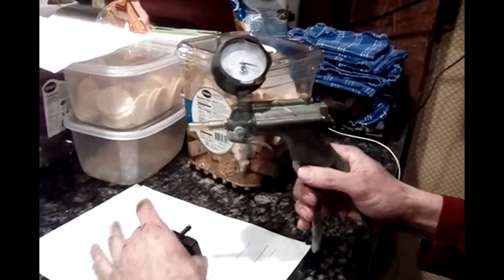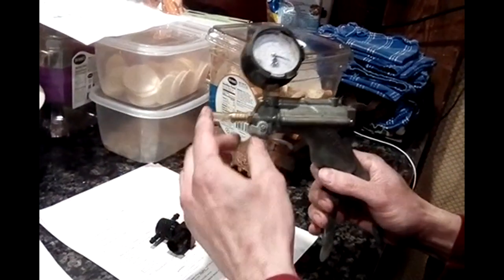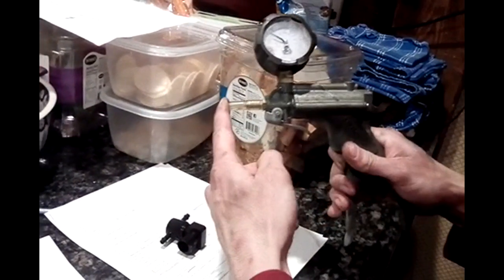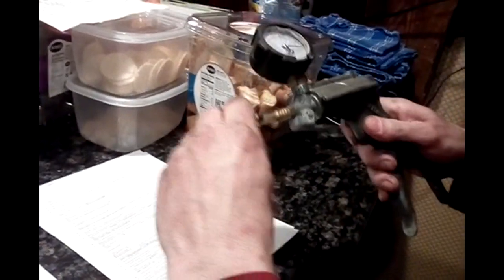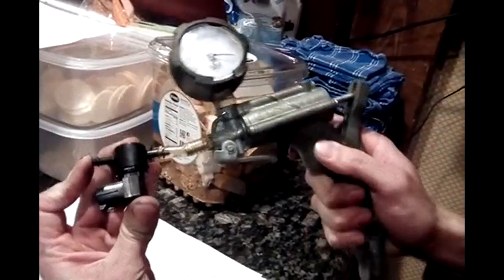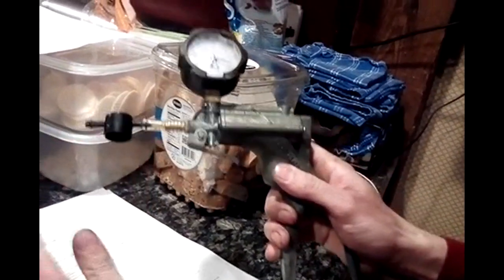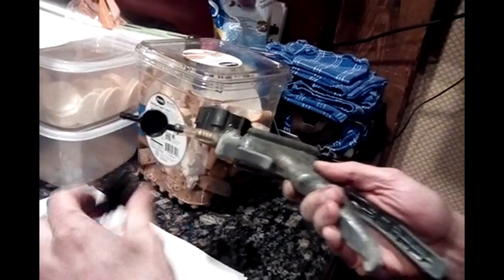So we can start by vacuum testing the purge flow sensor. There's a vacuum gauge — it'll hold the vacuum. I'll just slip it right on there and cover it here. Look at that — I'm not getting any vacuum, because the bond on this is junk. So that's one problem.